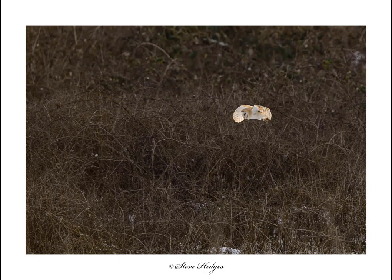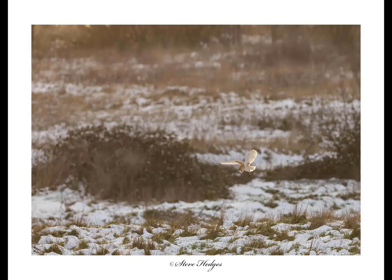Barn owls are territorial animals, which is really handy for us photographers — once we've found a territory for a barn owl or a pair, they're going to stick in that area, so you can go back time and time again and hopefully get some great shots. Locating barn owls isn't the easiest thing — they're not super common — so the best place to start is to look for the right habitat: rough grassland. Then maybe look for potential roosting sites such as old derelict buildings and barns.